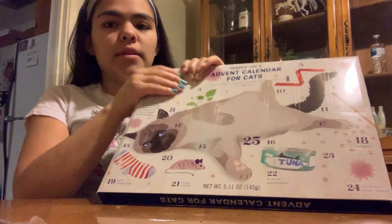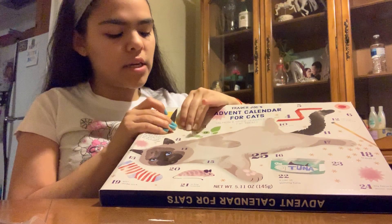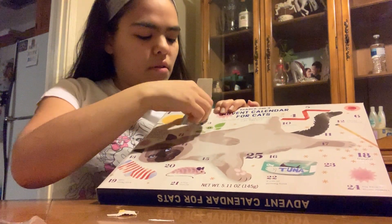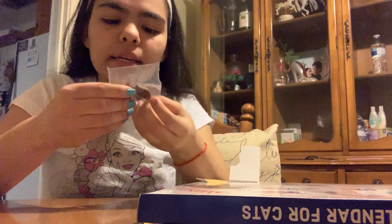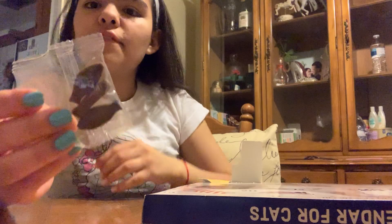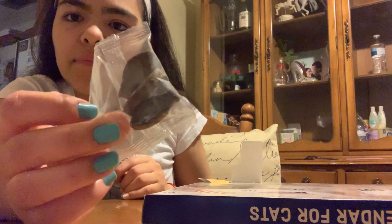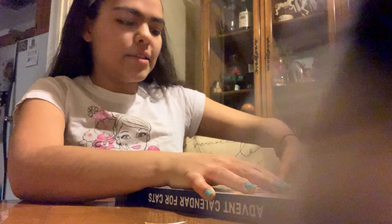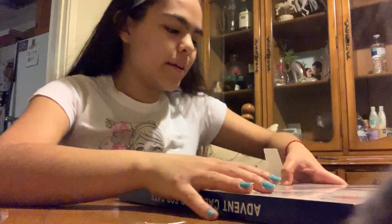Number two, if we can open it — is more cat treats, but these are shaped as fish. These are kind of hard to open. Oh, and my cats are going to be running around, sorry about that.